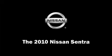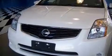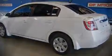The 2010 Nissan Sentra. With fewer than a thousand miles on the odometer, this four-door sedan prioritizes comfort, safety, and convenience. It features a front-wheel drive platform, an automatic transmission, and a two-liter four-cylinder engine.